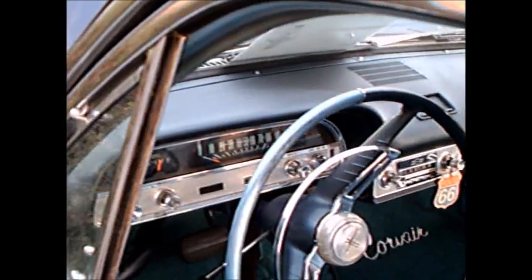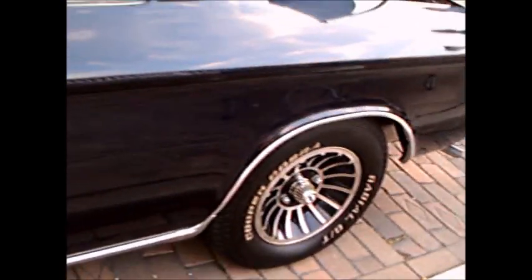I always feel bad for the Corvair in that I feel its development was halted before it was done, before it ever really reached the pinnacle that it could have gotten to, but that was the way it was. I like the wheels on this car. And here it has the dry air conditioner. Very nice.